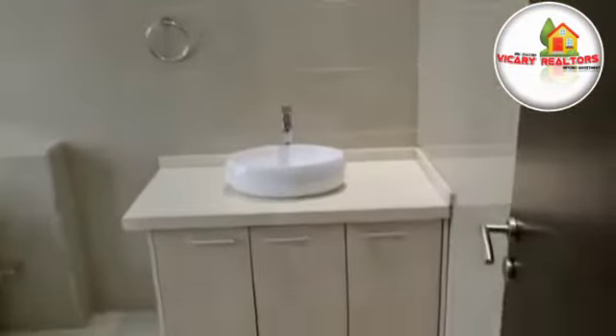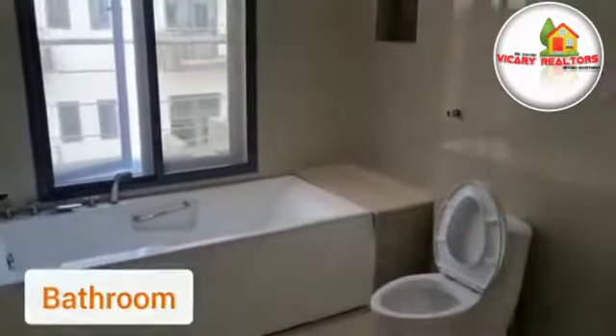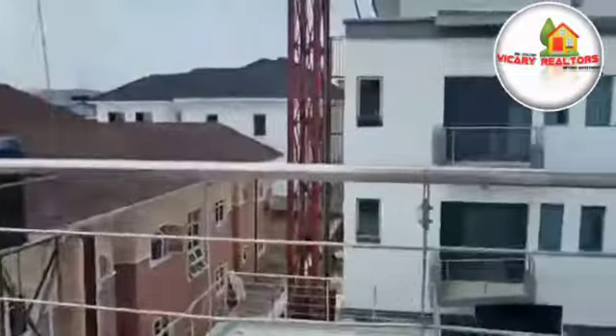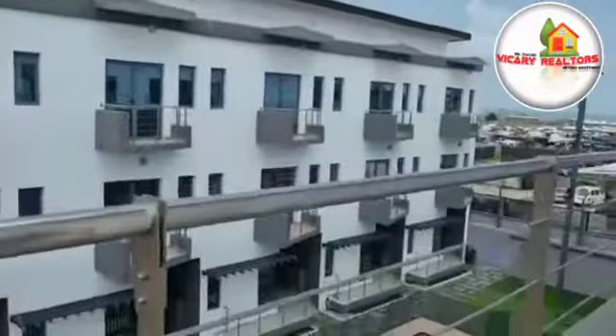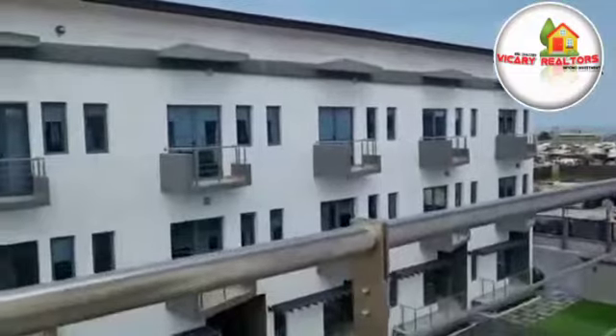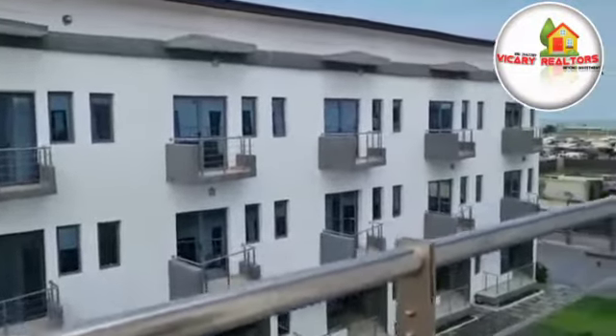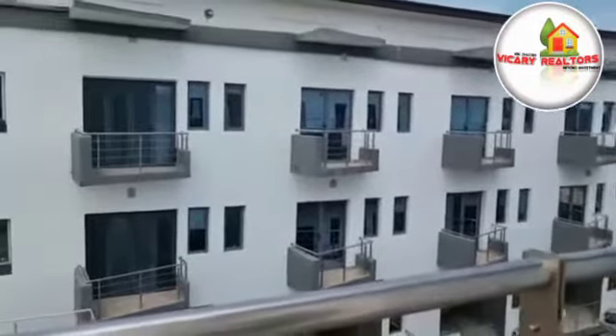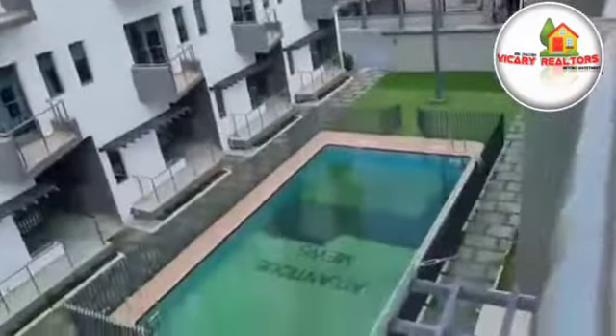Four-bedroom terrace duplex with BQ — family lounge, living room, lovely place, with swimming pool and gym. So don't miss out on this, it's selling fast already. You are welcome — buy and live here, buy and rent out, or buy to sell and get high profit. Atlantic Mills four-bedroom terrace duplex. Don't waste time, grab it now.